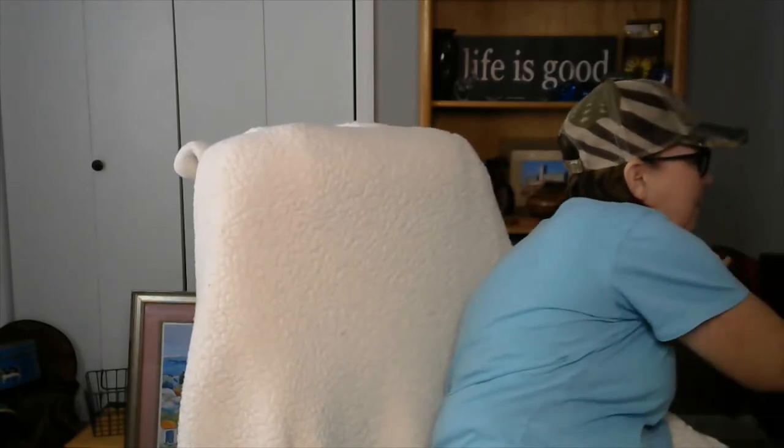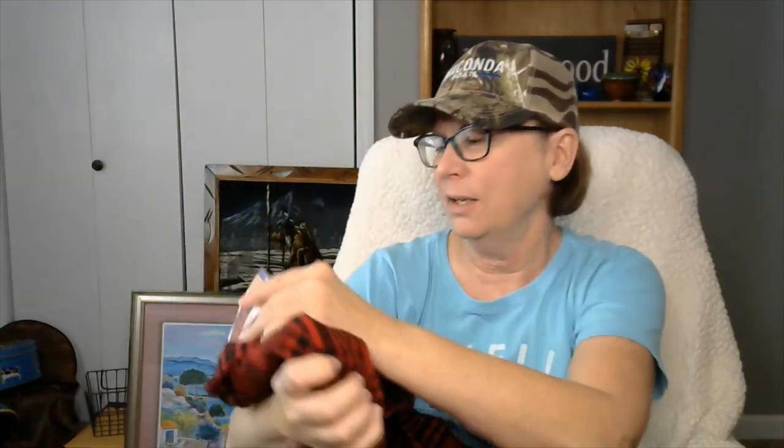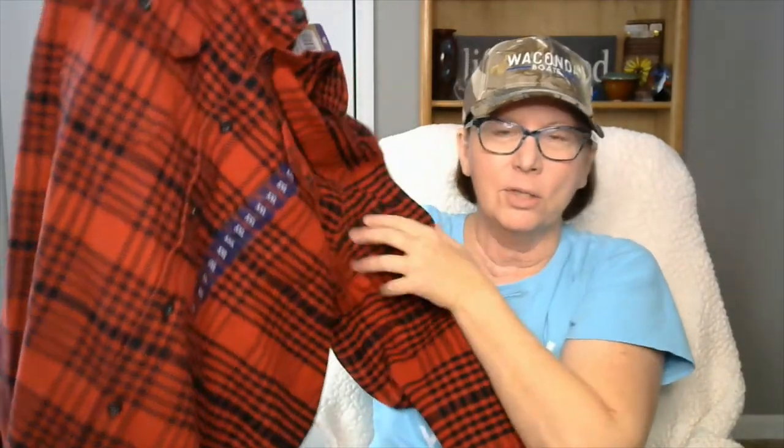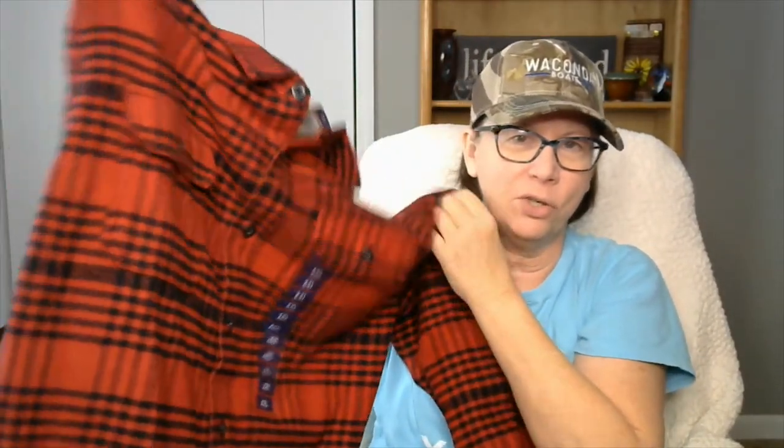Now let me show you some clothes. I have too much to show you in one video, so I'll make another video in about a week to show you more of the things that I found and am going to be listing. Here are some of the clothes. This is new with tags — it's cotton flannel, it's a Woolrich men's shirt. The tag has a $95 tag. It is a size extra extra large. It's got long sleeves and pockets on the bottom, so it's a jacket — you can use it as a heavy shirt or a jacket.